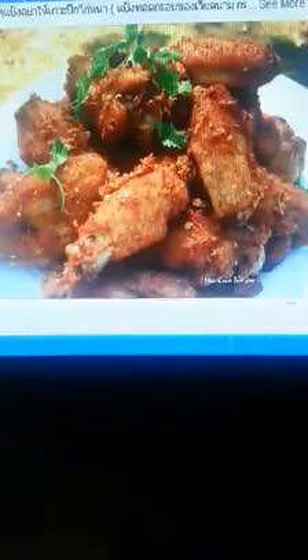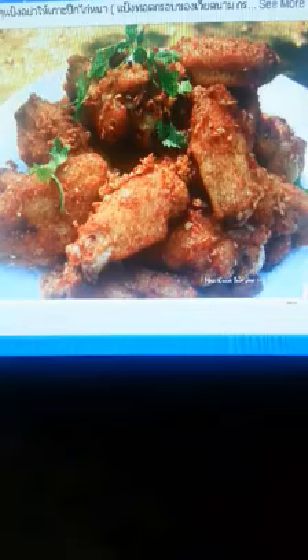Why is typing so difficult? Do you want to learn how to use a computer? Learn to type first. This is the advice of anyone who works with a computer.